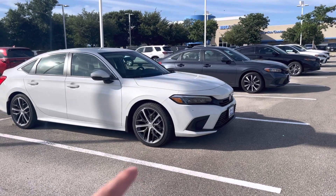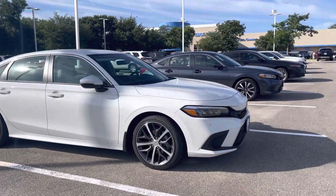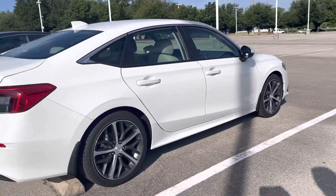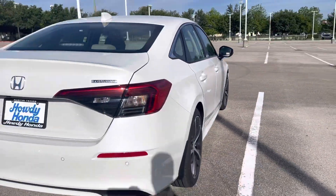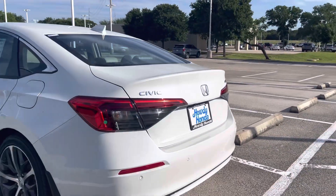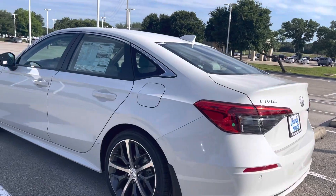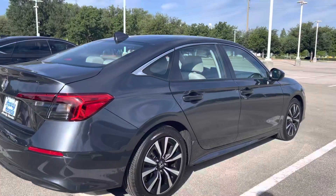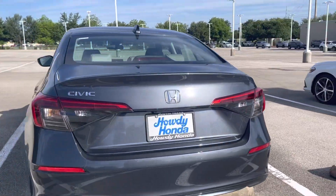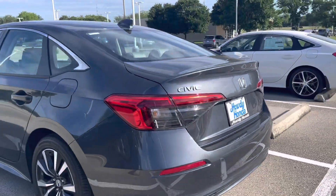I have this one here. This is going to be the 2023 Honda Civic Sedan Touring. It is in the Platinum White colorway. As well as the 2023 Honda Civic Sedan EX. This is in the Meteorite Gray.